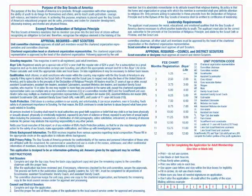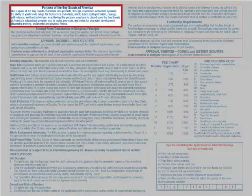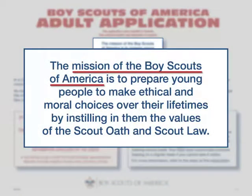Volunteers should be aware of the purpose of the Boy Scouts of America. The history of this purpose statement goes back to 1916, when the BSA was chartered by the U.S. Congress. Along with the purpose, the mission of the Boy Scouts of America describes the BSA objective of preparing young people to make ethical and moral choices.